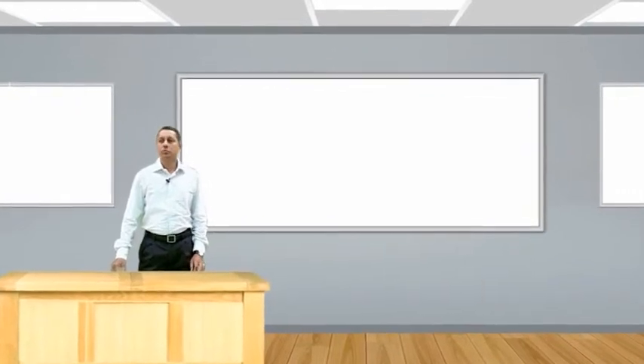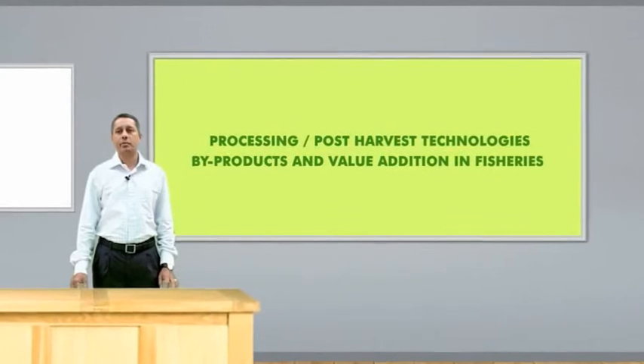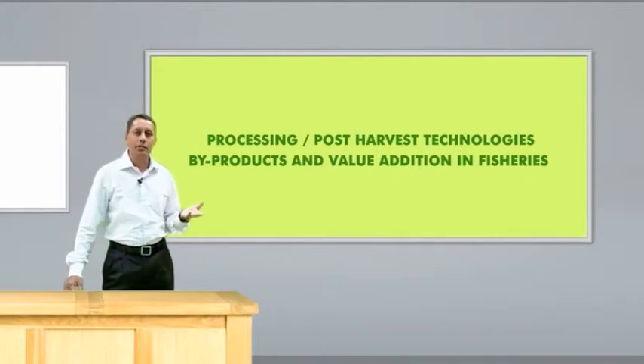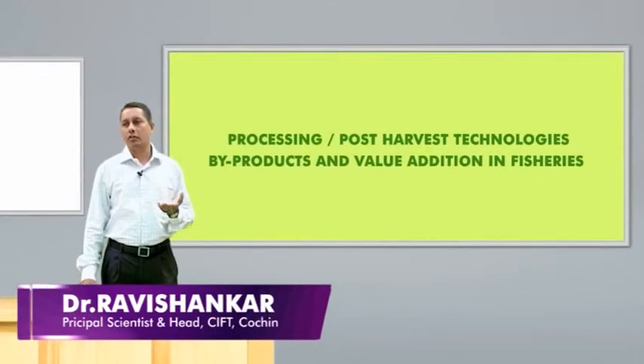Good morning to everybody. I welcome you all to this session. Today we are going to discuss about processing and post-harvest aspects of fisheries. Fisheries is a very vital sector in the country and it assumes a lot of importance in human nutrition, because India is facing a lot of challenges regarding nutritional security and food security. In this view, fisheries assumes a lot of importance.